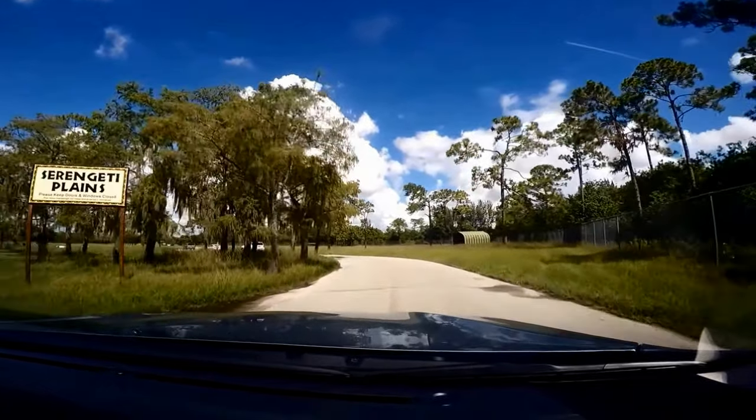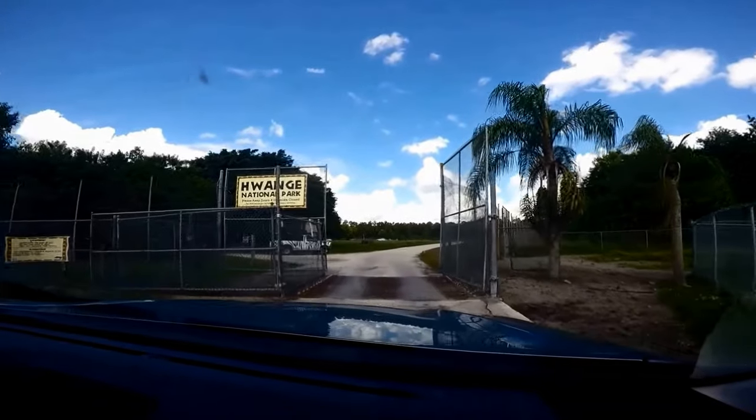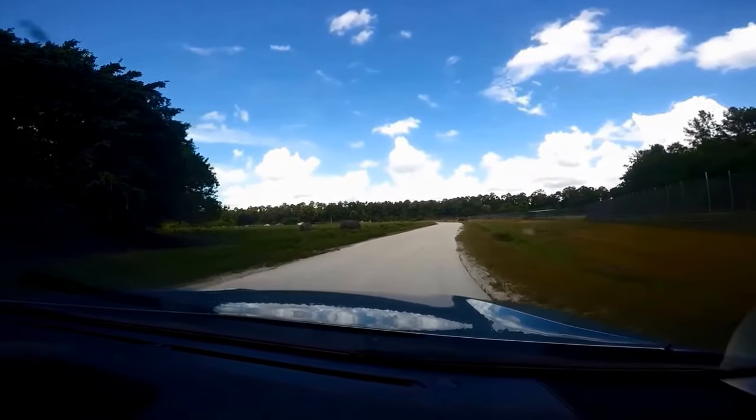Next, enter the Serengeti Plains, named for the African Serengeti. Here you'll find the common eland, more ostriches, the wildebeest, common waterbuck, ankle cattle, and impala.